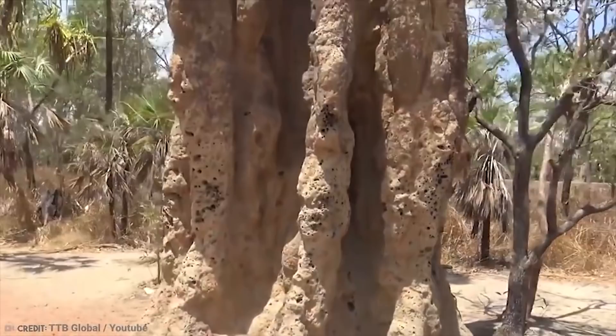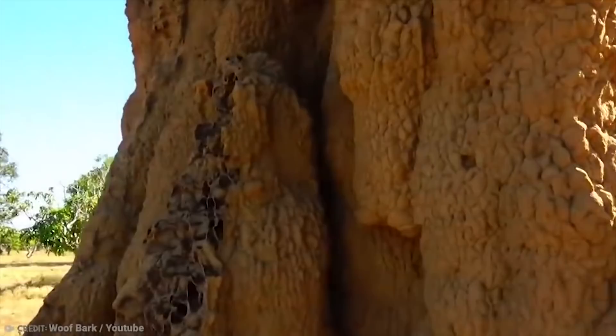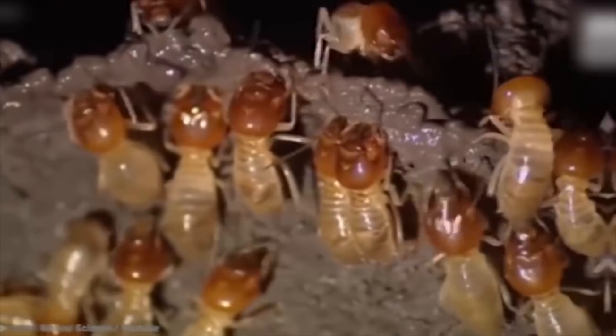Their mounds offer protection from the heat and also work to collect moisture. They also use the mounds to farm a kind of fungus on the walls, which breaks down plant material into something the termites can actually eat. The mounds also breathe and regulate airflow and temperature differently during night and day. The rising and falling temperature causes air to push through the mound at different speeds, meaning that carbon dioxide is flushed out and fresh oxygen is sucked in, like a big lung. Pretty cool.